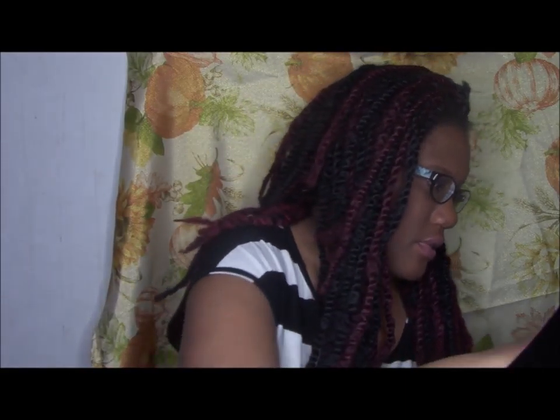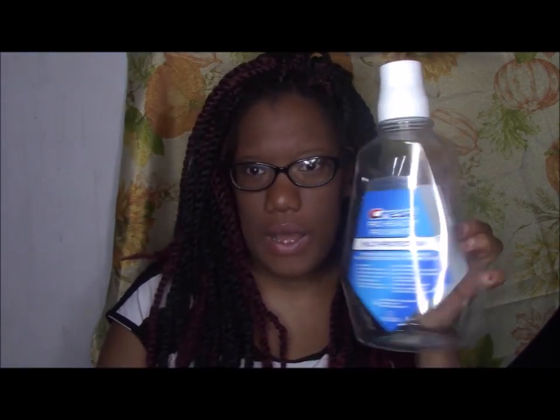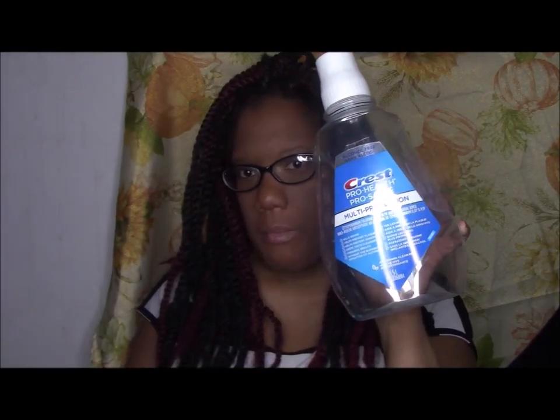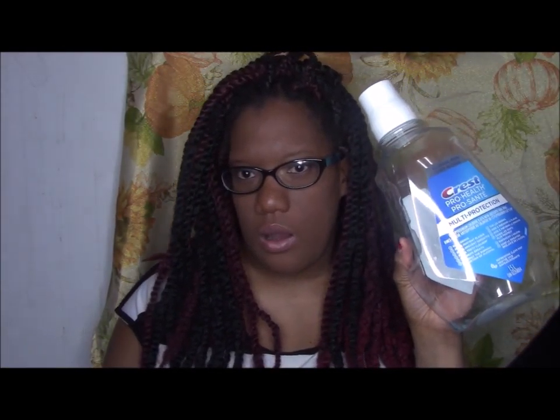This is going to be a long video. The very first thing is the Crest Pro Health Multi Protection Alcohol Free Mouthwash. It's the only one I use and I'm comfortable using. I've tried others and they've failed me, so yes I have repurchased and will repurchase in the future.